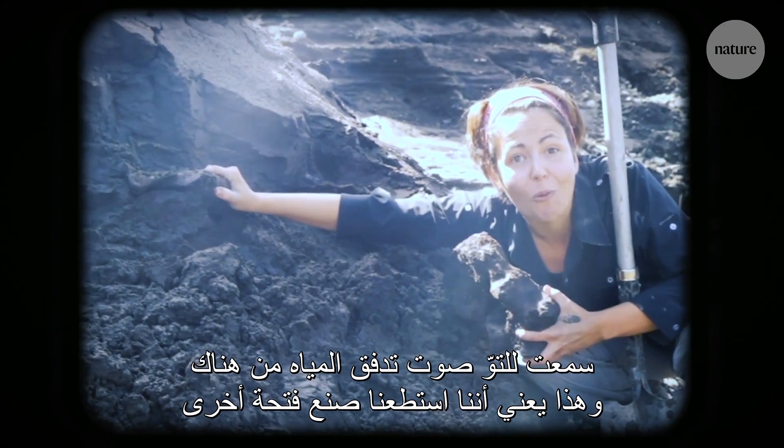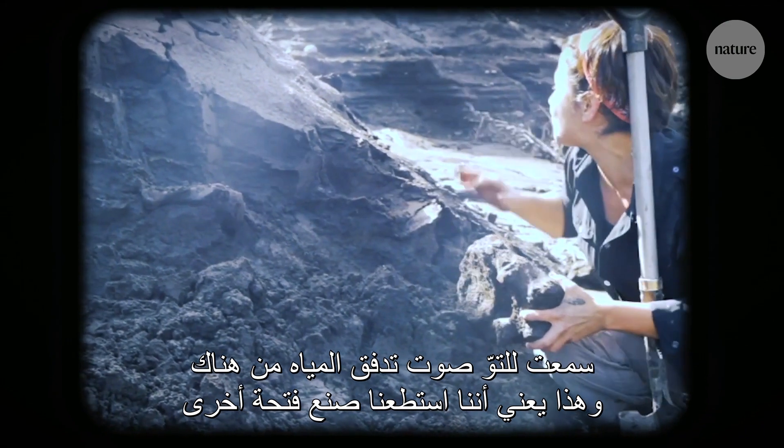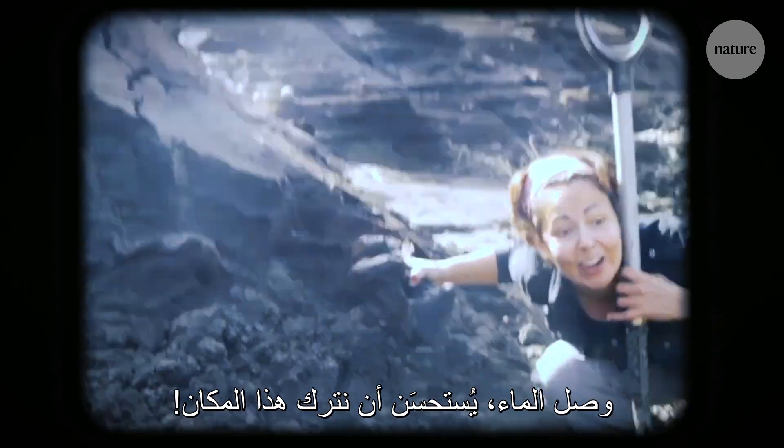I just heard that big splash of water back there — that means another hole has broken through. Here comes the water, we better get out of here.